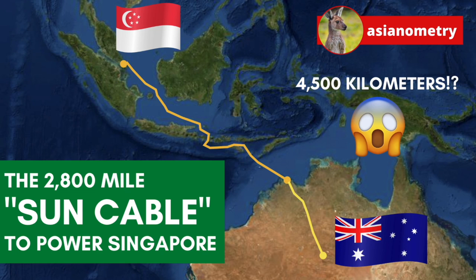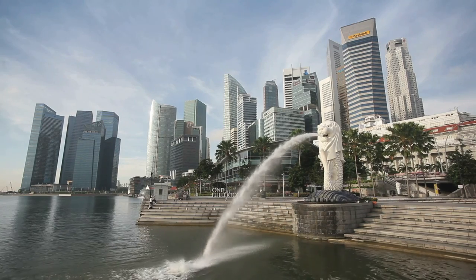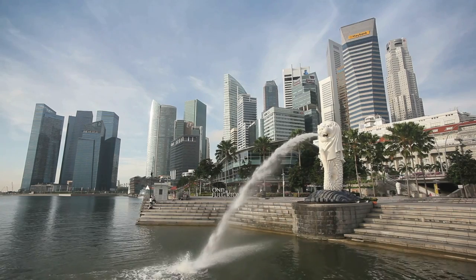95% of Singapore's electricity comes from burning natural gas. They don't have many alternatives. Singapore is a small island — no room for sprawling solar or wind farms. A few rooftop solar panels on residential buildings, that's about it.